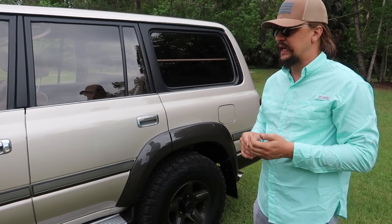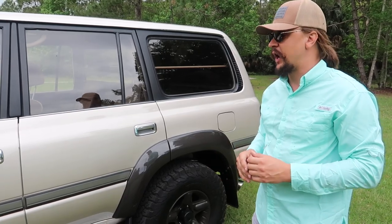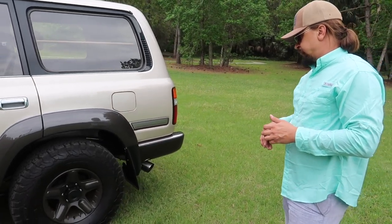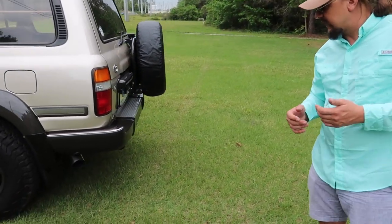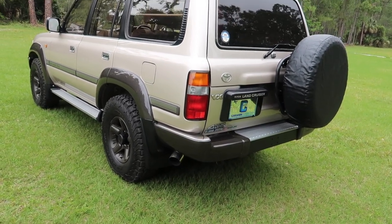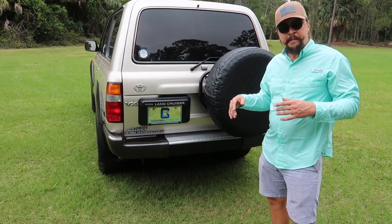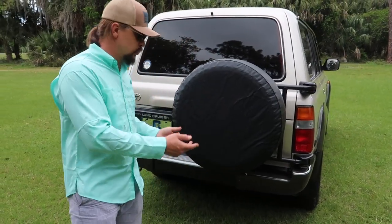The timing belt is done — right before I bought it, it has a Japanese sticker on it, and the description also stated the timing belt was done. Let's continue the walk-around towards the back where we'll be able to see some stainless exhaust tips to make the engine breathe better and run cooler.